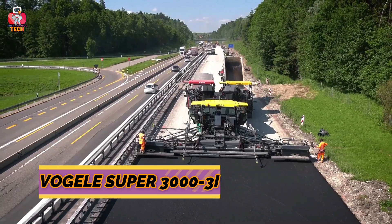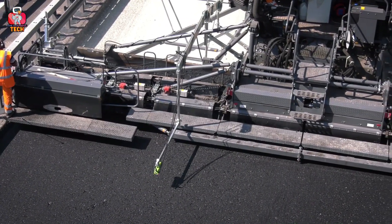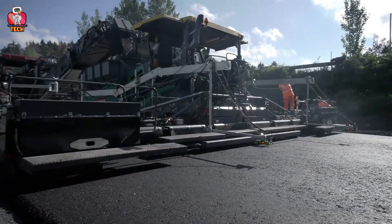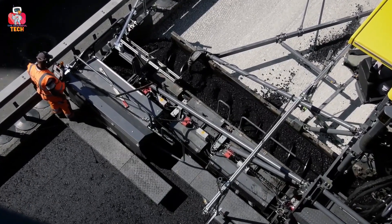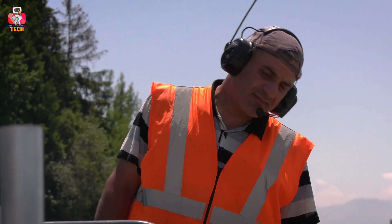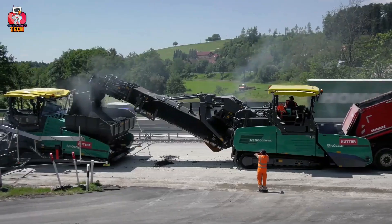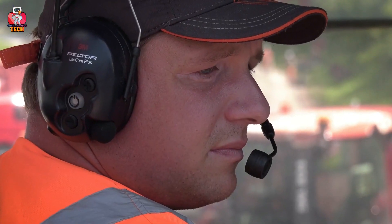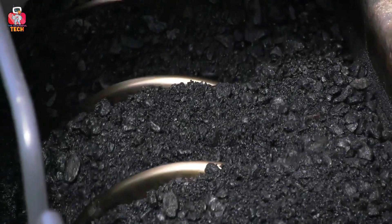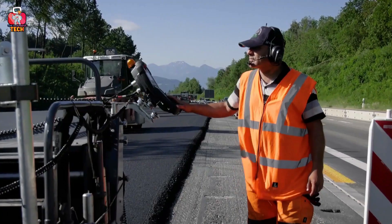Number 8: Vogel Super 3000 3i. Moving on, we have the Vogel Super 3000 3i. When constructing a road, there is a huge black material that is the most essential part of the road. In the past, spreading this across large roads was a problem. Modern technology has solved this with the Vogel Super 3000 3i — a huge truck with a large stand at the front used to spread the material quickly, covering more area in a single pass and taking far less time than before.